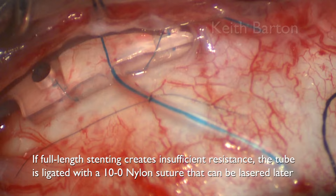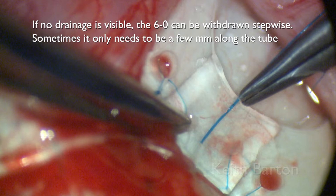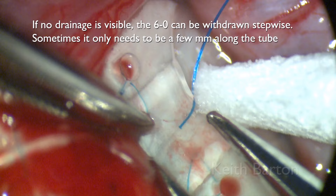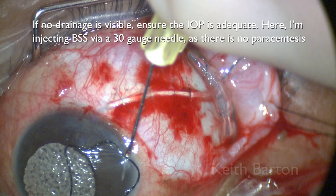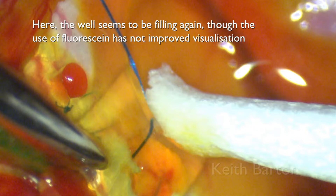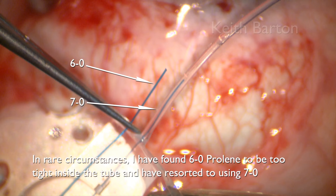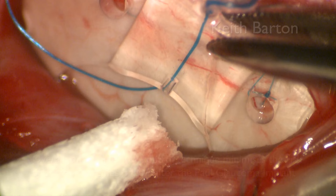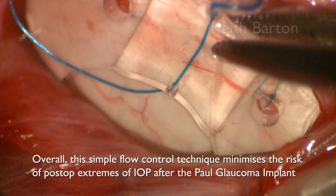If full-length stenting creates insufficient resistance, an additional 10-0 nylon ligature can be applied to the tube, which can be lasered at the slit lamp later. If no drainage is visible, the 6-0 can be withdrawn stepwise — sometimes it only needs to be a few millimetres along the tube. Ensure the pressure is adequate; here I'm injecting BSS via a 30-gauge needle as there's no paracentesis. In rare circumstances, the 6-0 prolene is too tight inside the tube and I've resorted to using 7-0. Overall, this simple flow technique minimises postoperative extremes after the Paul Glaucoma Implant and seems a little more predictable than after the Baerveldt.